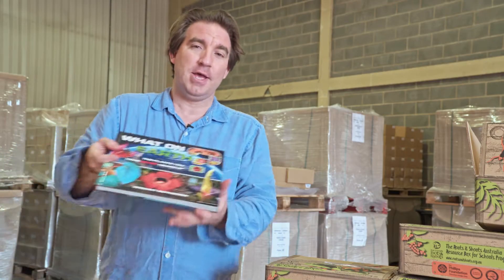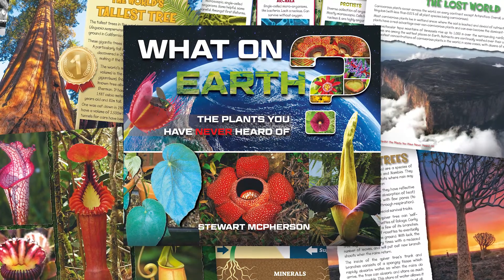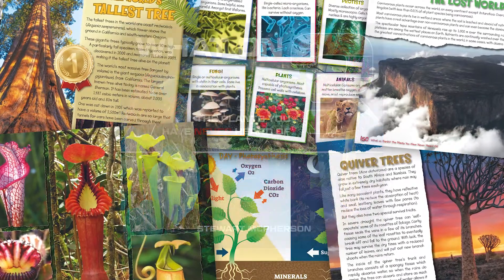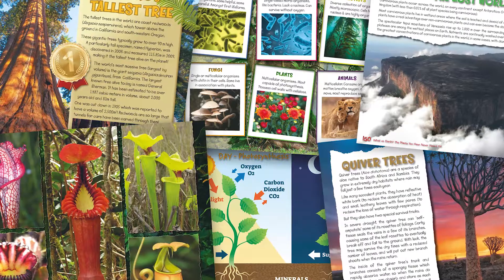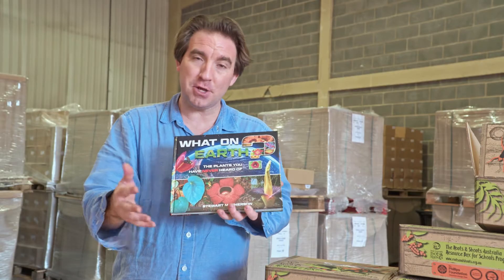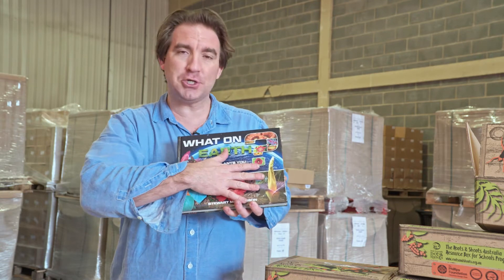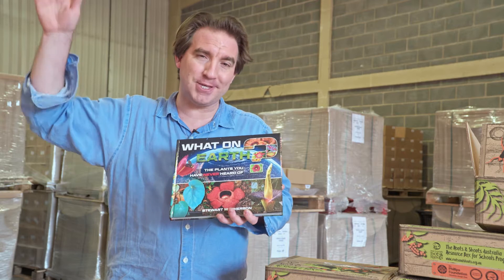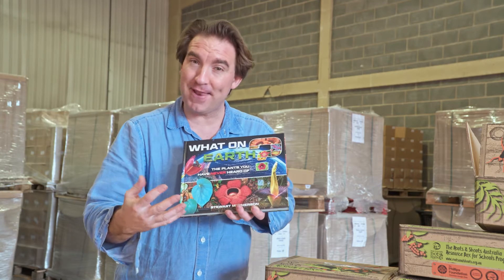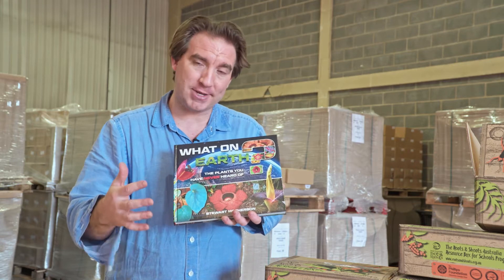The next book is called What on Earth? The Plants You've Never Heard Of. This book explores some of the world's most spectacular plants, particularly those beyond common flowers like roses that children will be aware of. It introduces the world's tallest flowers, some of the world's smelliest flowers, and carnivorous plants that catch animals as big as rats.